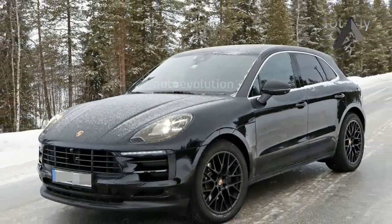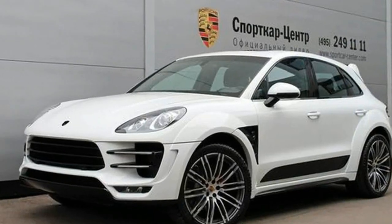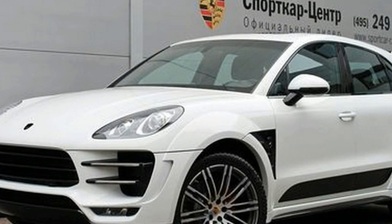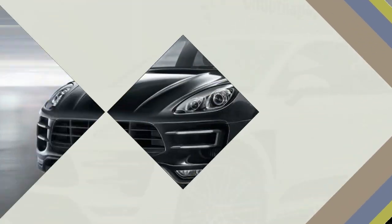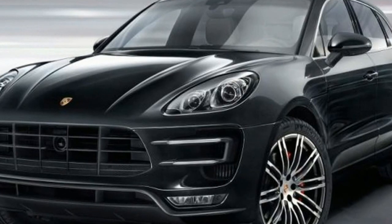The biggest secret could be at the back, where the taillights might be interconnected through a light bar as wide as the tailgate. The black tape does a great job at concealing the real design, which has already been implemented in the latest Panamera and will also be seen in the next generation 911.